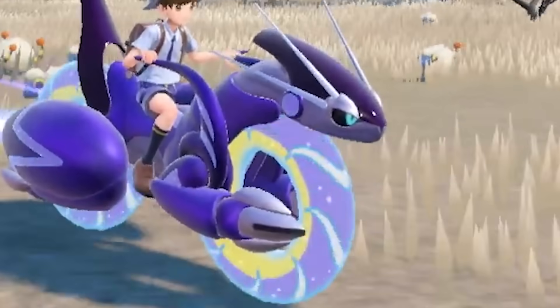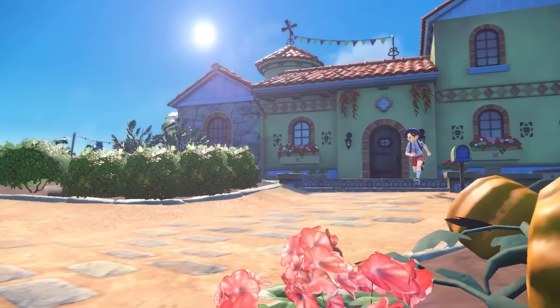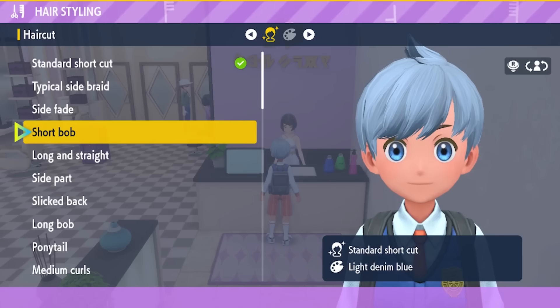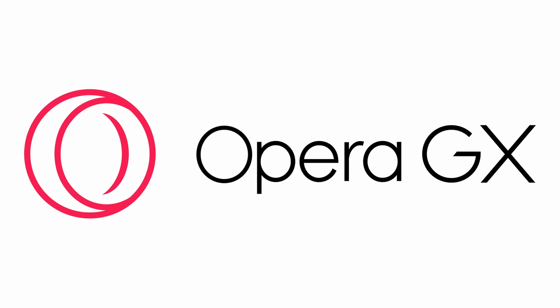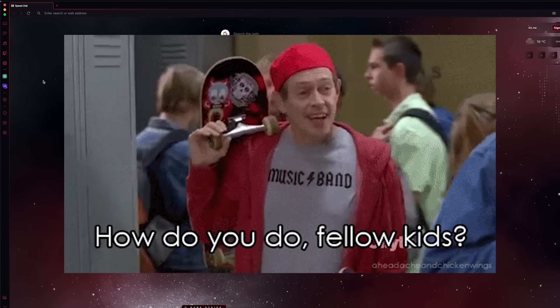Quick question for you guys. When you're playing Pokemon, do you just leave the player in their default outfit for the entire game? The answer to that is probably a hard no, because you obviously are going to customize the heck out of them. Today's sponsor, Opera GX, is the same way, because it is a web browser that is customizable AF, as the kids would say.